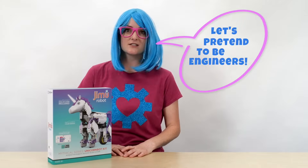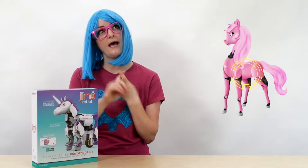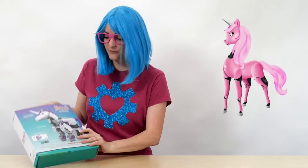First, let's pretend to be engineers. If you were an engineer, how would you design this robot unicorn? Let's see. First, it would need some legs. And then it would need a body and a head and a tail and a horn, because of course it's a unicorn after all. Okay, let's open it up and see if we were right.